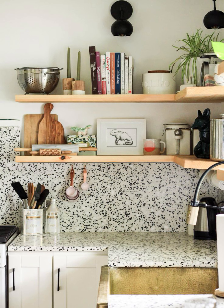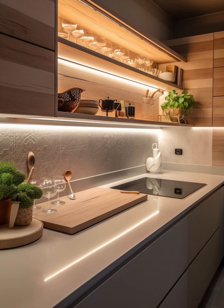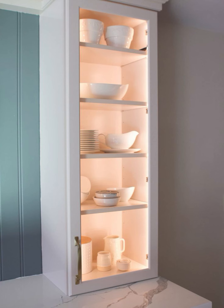Good lighting is like a secret weapon for setting the perfect mood in your kitchen, whether it's for cooking, dining, or just enjoying a cup of coffee. In today's tech-savvy world, smart kitchen gadgets are a must for a modern kitchen.